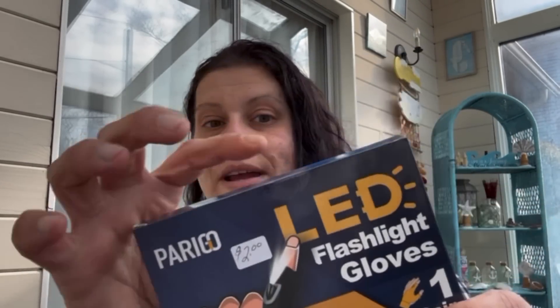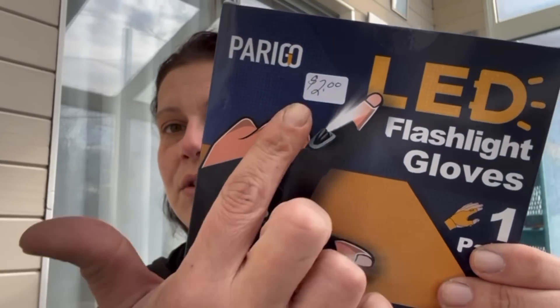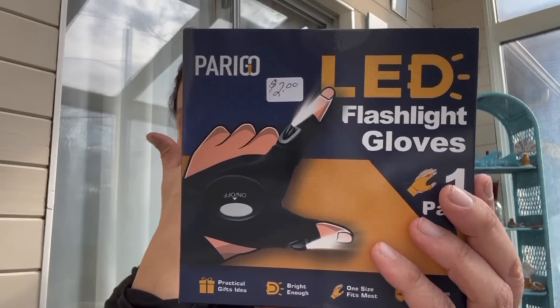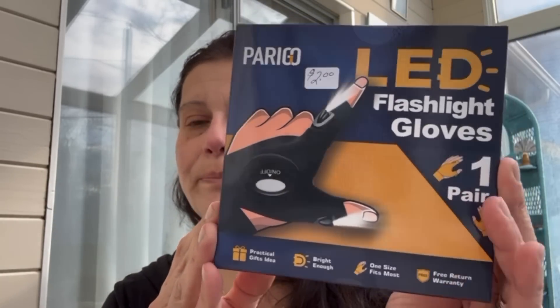He also had this on his Amazon wish list, so this is brand new, fully sealed, from Amazon — two dollars. It's one of the LED finger gloves, and it's a pair so you get two of them in there.